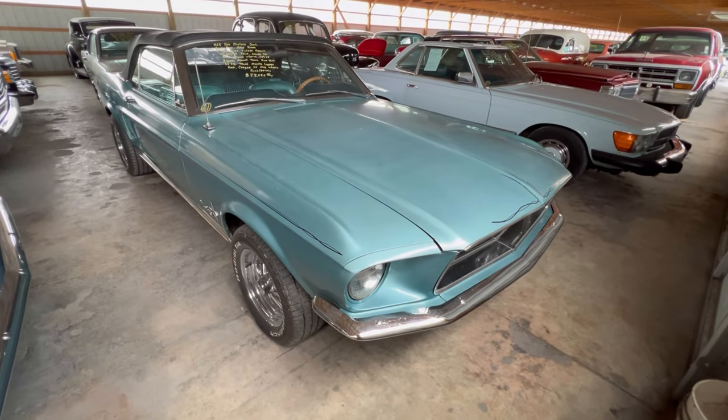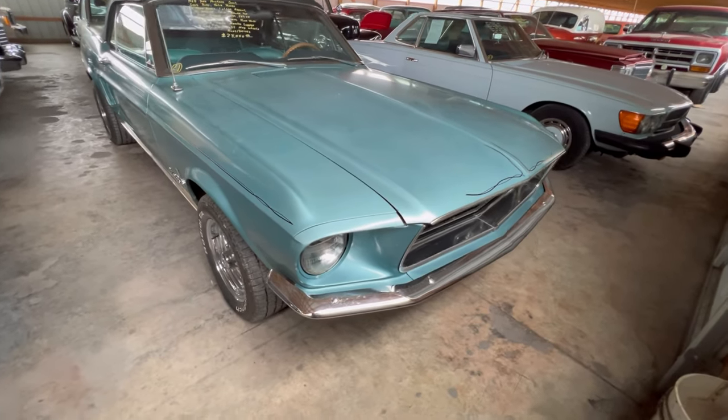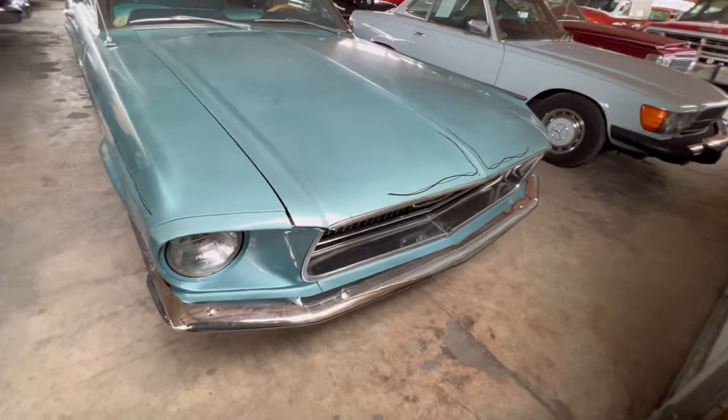Hey guys, I found a Mustang — a '68. It turns out it's a pretty nice find. Let's take a look at it. Nice '68, and it looks like this is a teal color.